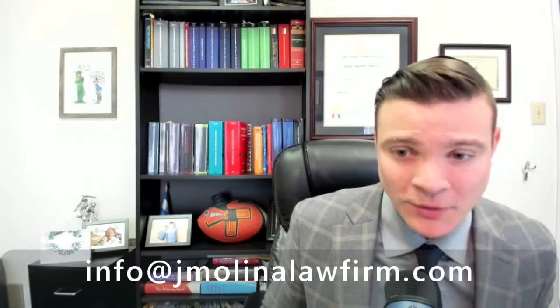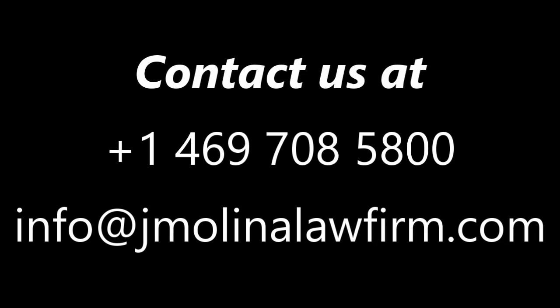That is, in essence, the process of filing for H-1B visas. If you're starting H-1B visa season right now and you have any questions, reach out to us. My name is Jorge Molina. You can always reach us at 469-708-5800. You can also send us an email at info@jmolinalawfirm.com. It will be a pleasure helping you. Thank you.